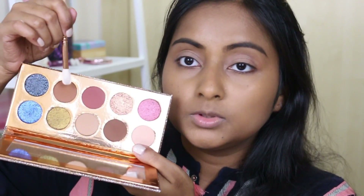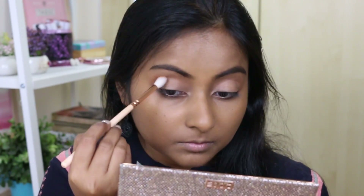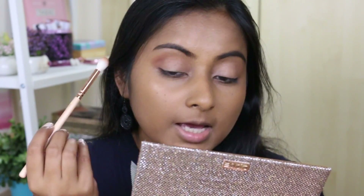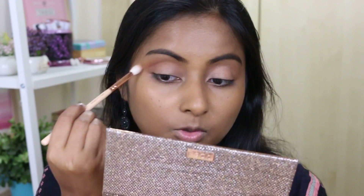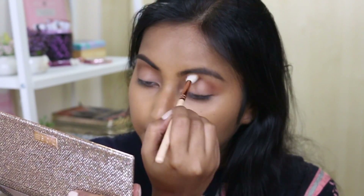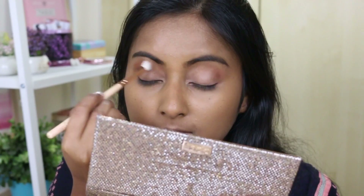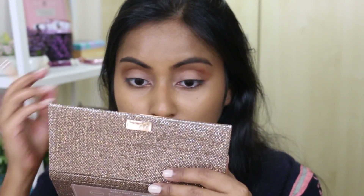I'm going to use these matte colors for my transition - there are really really beautiful mattes here but I haven't swatched or even touched them. The first thing I notice is that it blends beautifully - it's appearing a little patchy because I haven't set my primer, but that's okay since we are just trying the product out. I think the shadows will blend beautifully once the primer is set, and they are really nicely pigmented.